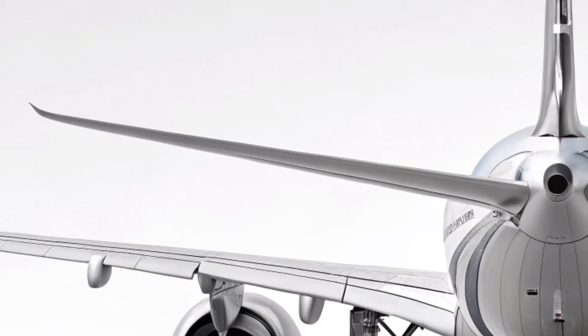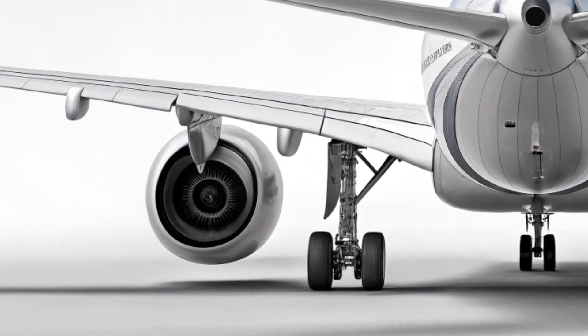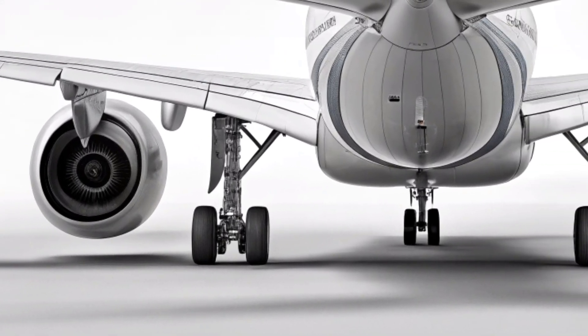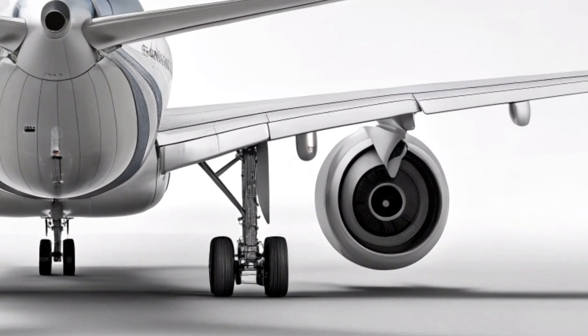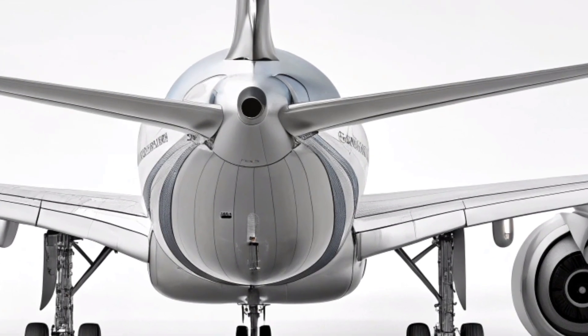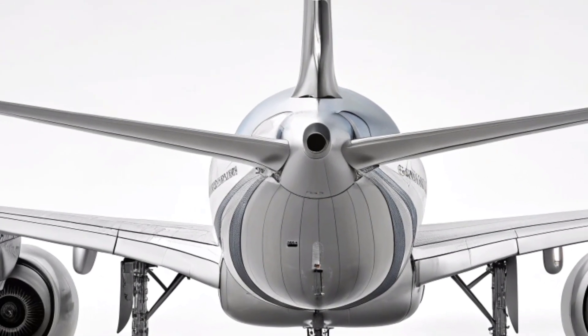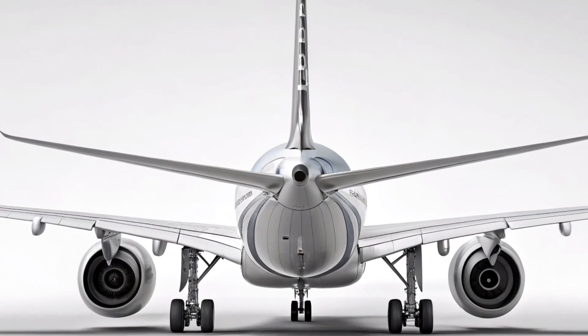Overall, the Airbus A380-2026 stands as a renewed giant of the skies — more efficient, more luxurious, and more technologically advanced. It preserves everything passengers loved about the original A380 while adapting to the demands of modern aviation. This upgrade proves that the era of the super-jumbo is not over, but reborn with forward-thinking innovation.